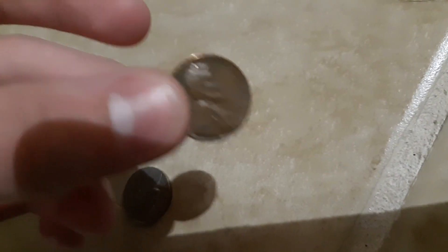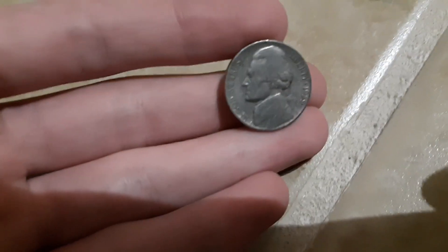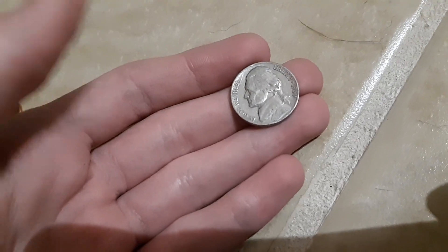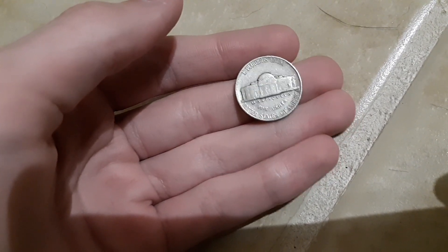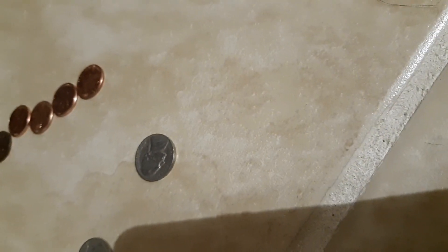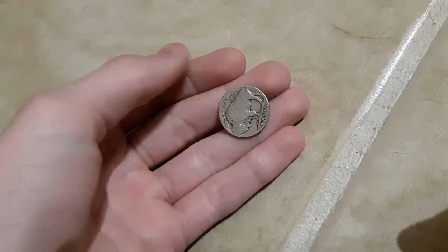The first coin I found in the nickels was a 1939 Jefferson — you can see it there, kind of worn. I looked and I don't think I see any doubling, but I also don't have a scope to tell. I'm pretty sure there's not.